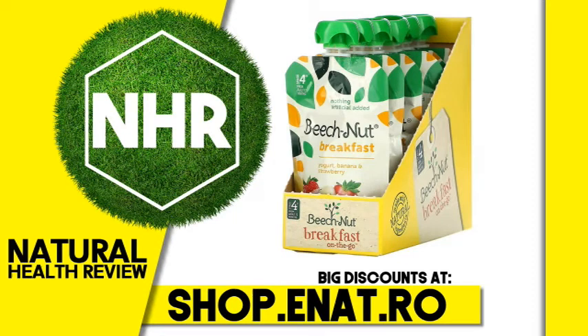Beechnut breakfast, 12 plus months, yogurt, banana, and strawberry, 12 pouches, 3.5 ounces, 99 grams each.